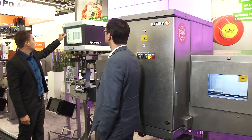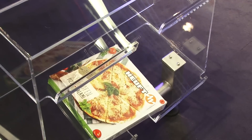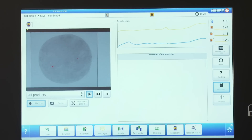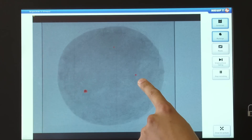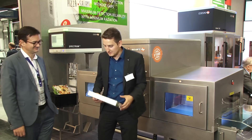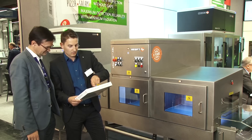We also have top-down applications — this module inspects everything laying on a conveyor or band. Not only primary packaging but also secondary packaging. For example, if I pack many pouches in a bigger box, this can be done with the top-down inspection as well.